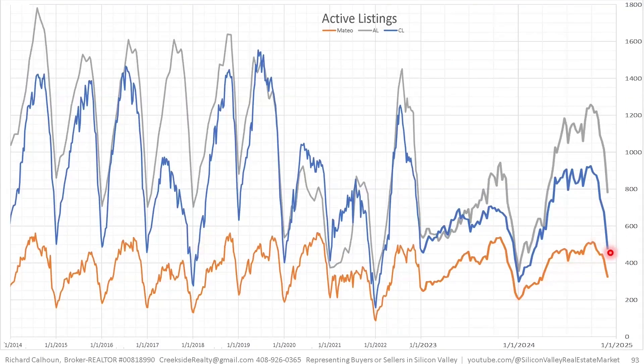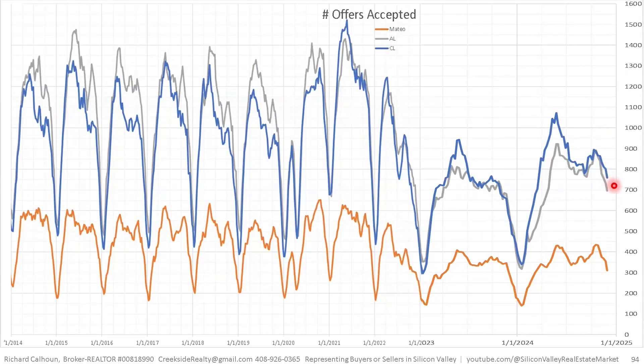Now looking at the three counties individually: Santa Clara County in blue, Alameda County in gray, and San Mateo County in orange. There's been a rapid decrease in inventory. Notably, Santa Clara County is having more offers accepted on less inventory than Alameda County, so you'd expect it to be the fastest and most aggressive marketplace. San Mateo County has a much smaller volume of transactions because it's a smaller population and geographical area, not because it's a slower marketplace.